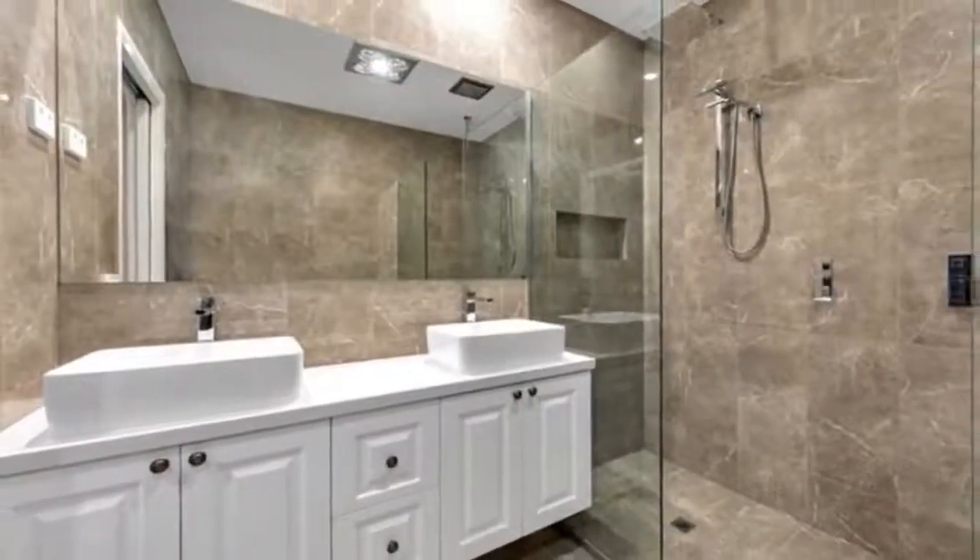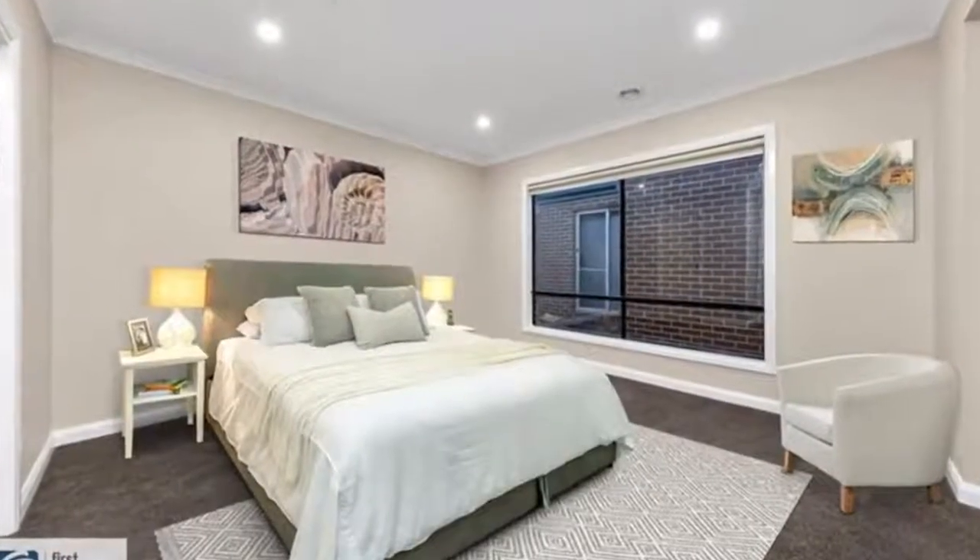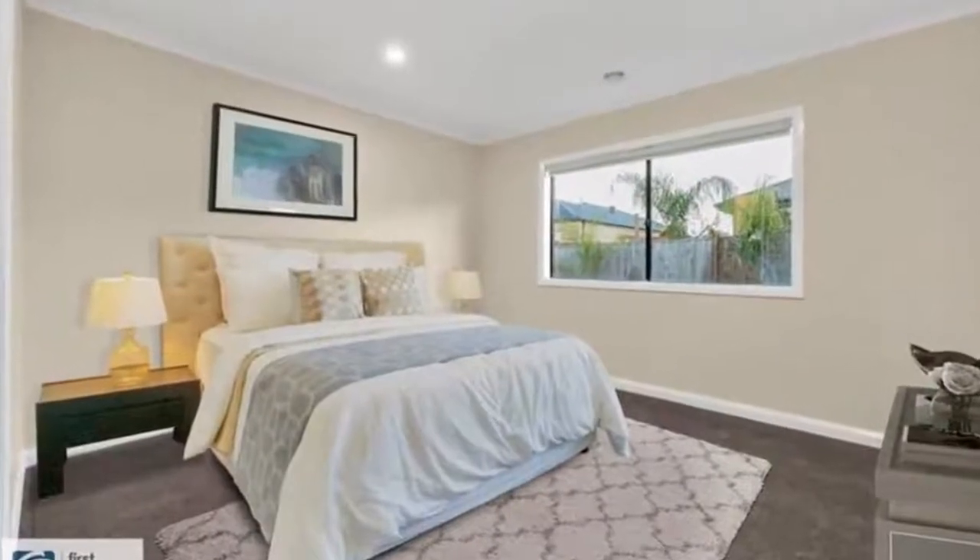The master bedroom features a double vanity ensuite with floor-to-ceiling tiles and a walk-in robe for his and hers. The other 5 bedrooms include mirror walk-in robes, serviced by a central bathroom and a separate WC.